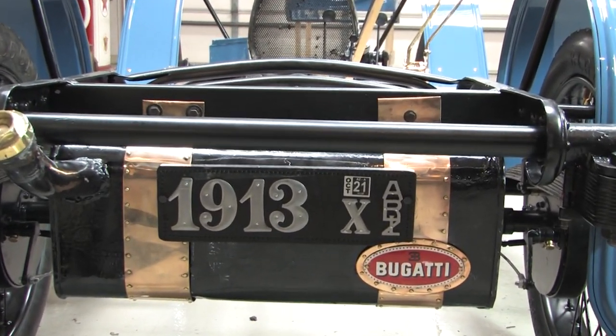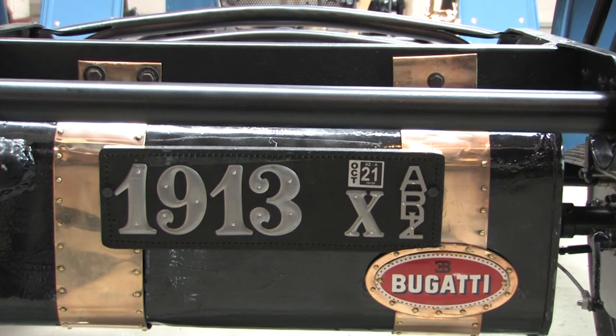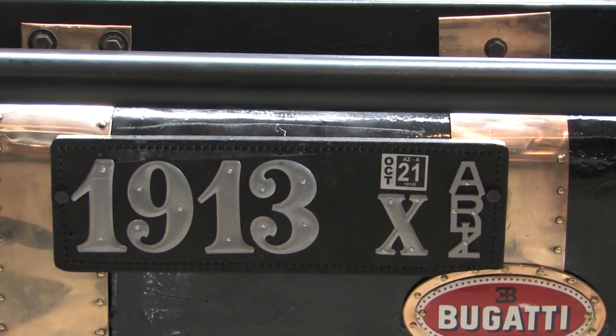The plate is an original-type Arizona plate. Since Arizona was not a state that issued tags in 1913, the person who had the car would have gone to a hardware store or trading post, bought the numbers, made the leather, and made his own plate — that's how he would be registered for licensing. It wasn't until 1914 that Arizona had actual metal plates.